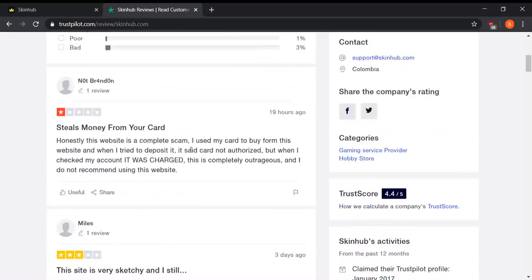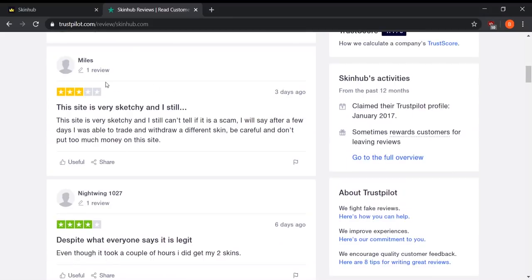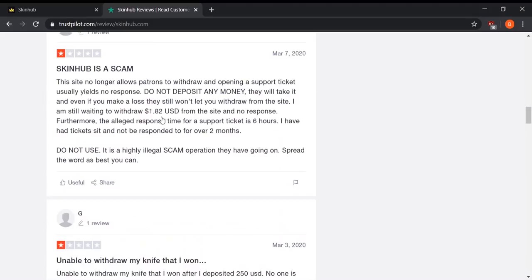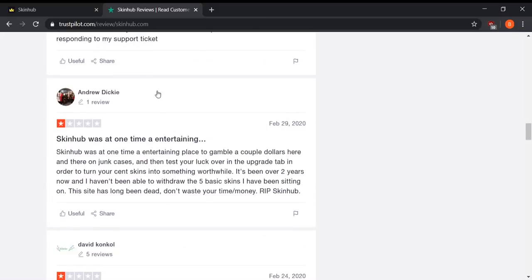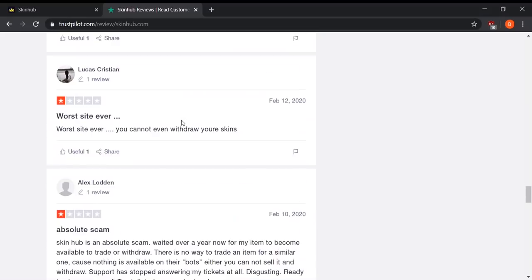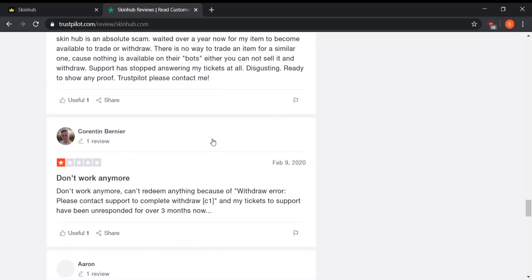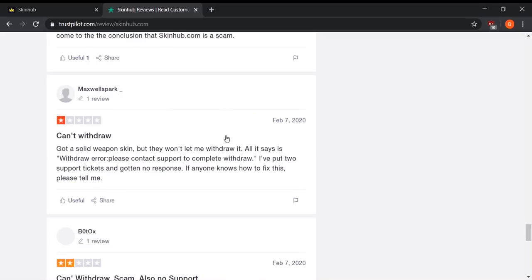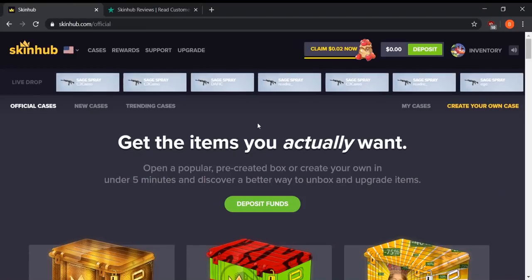This guy had his card scammed. There's some sketchy activity going on with the website. Some people are saying that it is legit, however there's just a ton of very bad feedback as of lately — a ton of one-star reviews, with a ton of different people complaining about it over the last two months. I didn't know this before I deposited because Skinhub used to be very reputable. It's sad to see this site go, but it was only 15 bucks so that's not exactly the worst thing in the world.